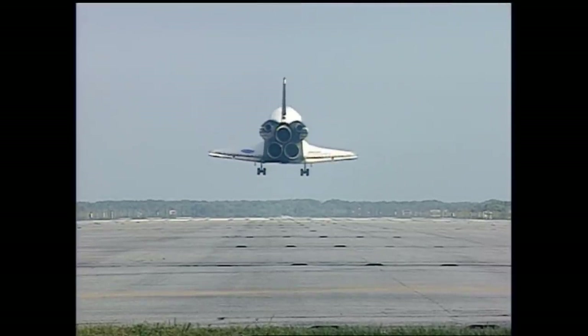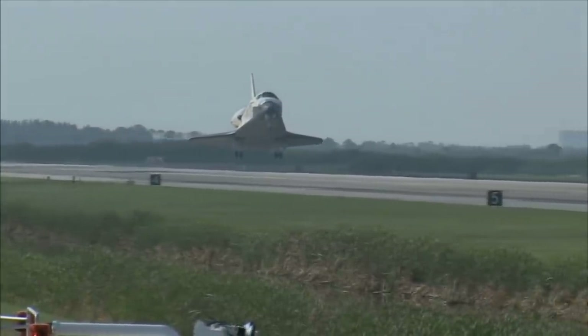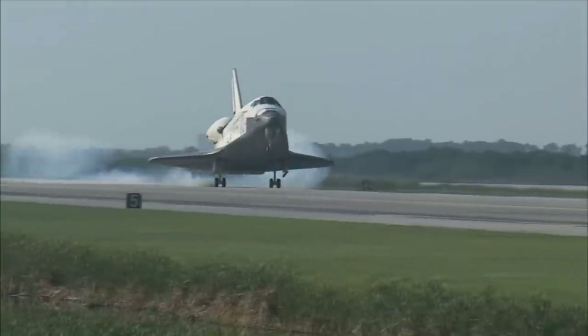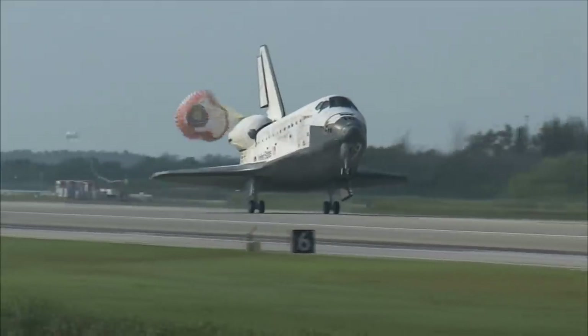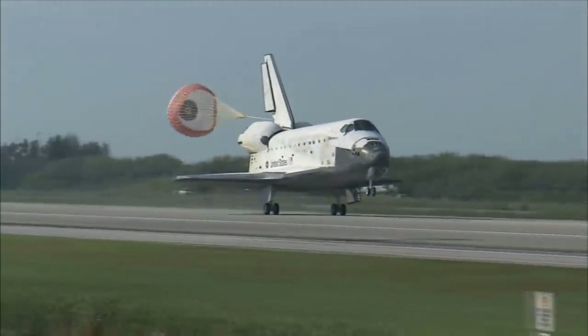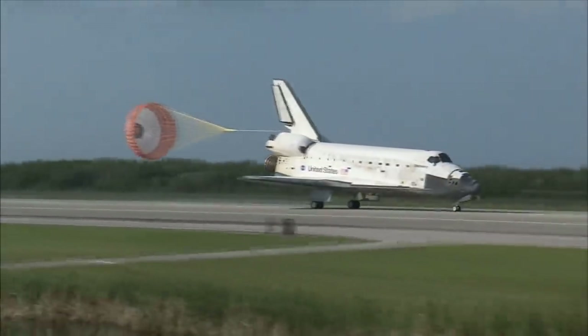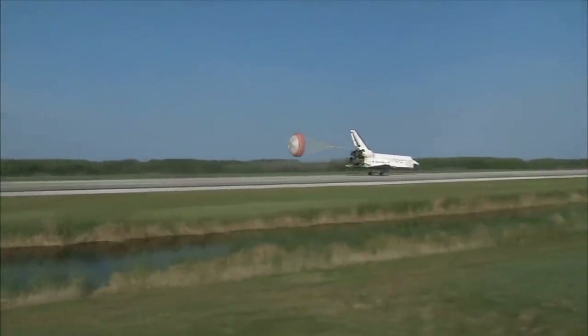Main gear, landing gear now down and locked. Main gear touchdown. Pilot Jim Dutton now deploying the drag chute. Nose gear touchdown.